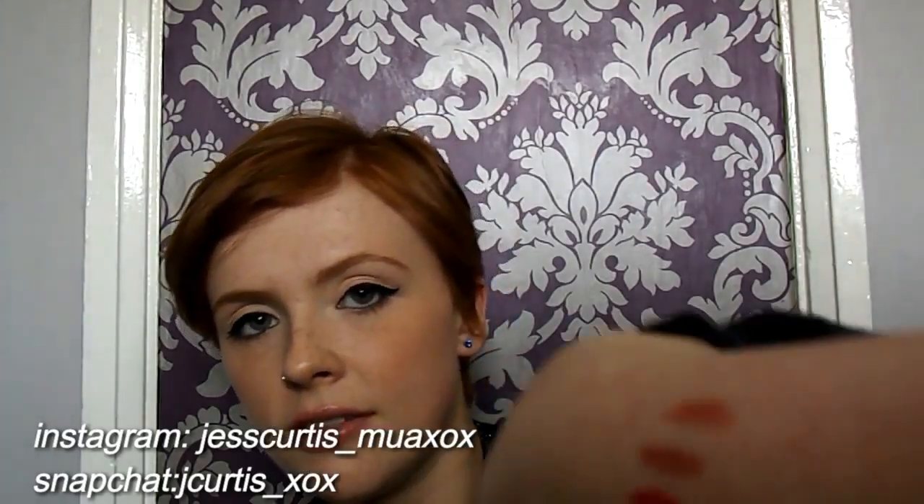Another MAC one, which is in Yash and this is a matte also. This is my first MAC lipstick that I ever bought. So it's that one on the bottom there.